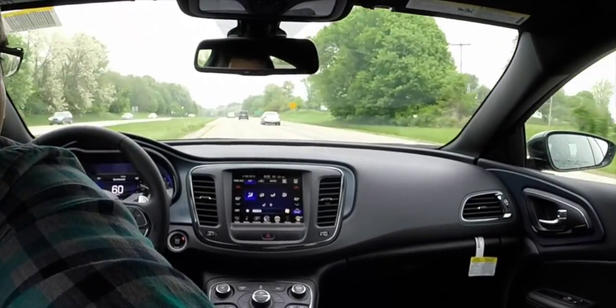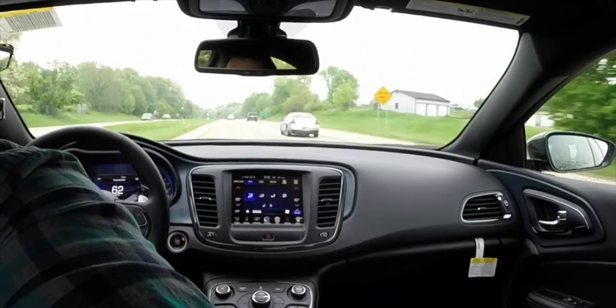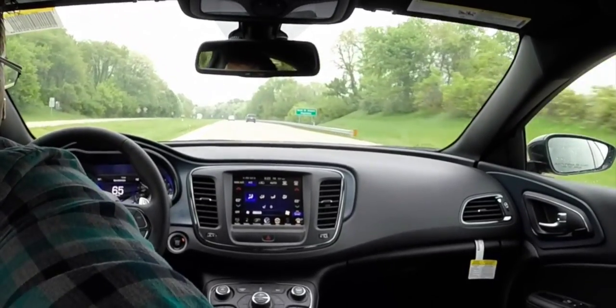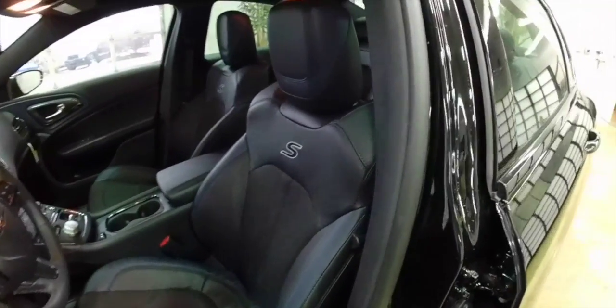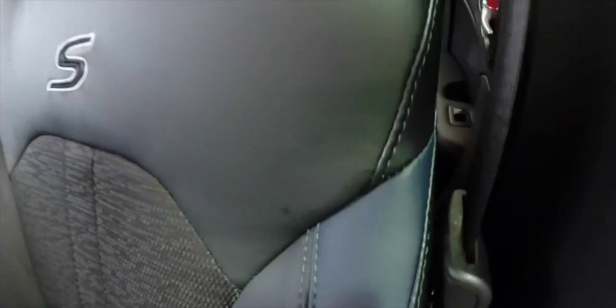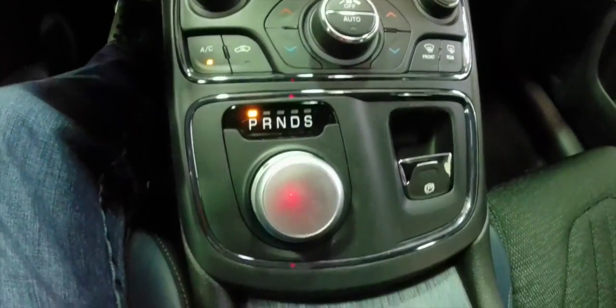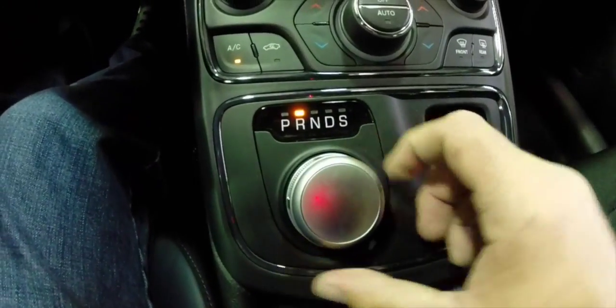We were expecting to get a Limited but got the S instead. The interior is a mix of cloth and leather — cloth seating surfaces with black and ambassador blue bolsters. The interior has blue brushed surround panel trim and a really great flowing console with a complete pass-through.